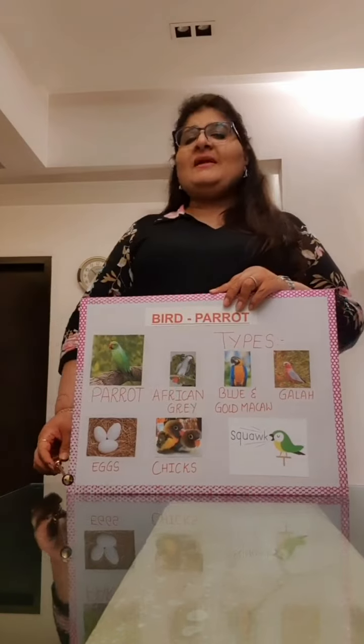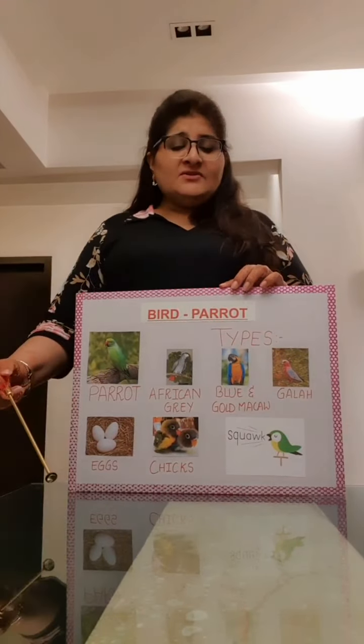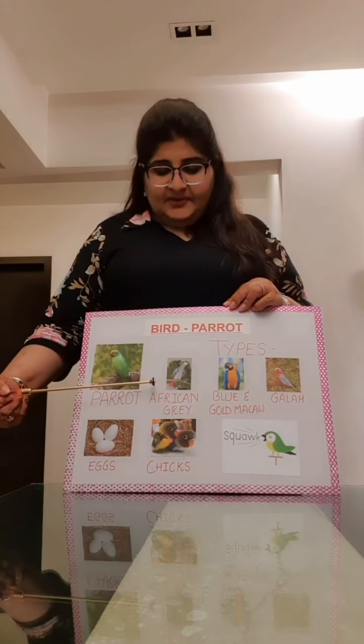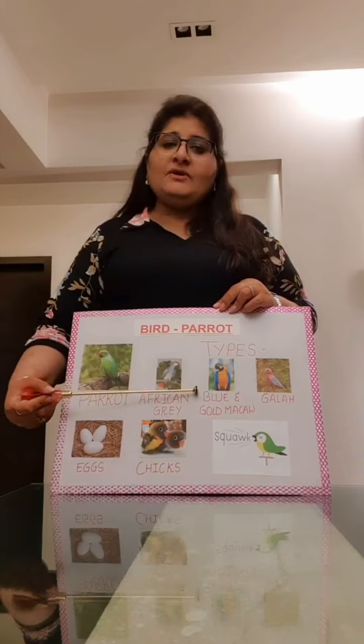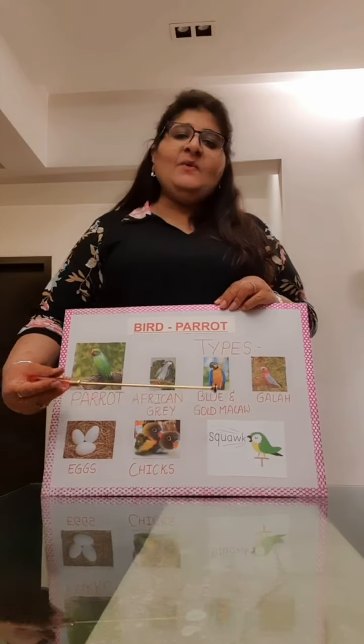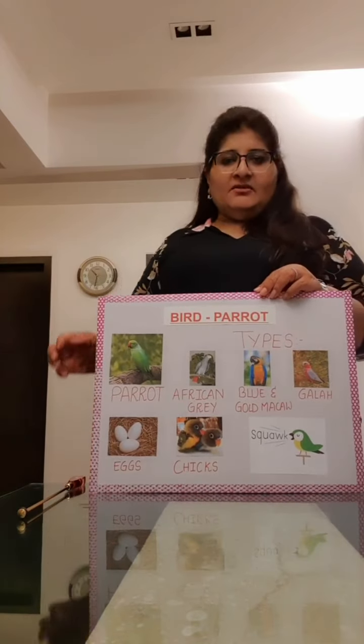There are very many species of parrots. Over here we are going to name a few. For example, there is the African grey parrot. Then we have the blue and gold macaw. And we have the kaka. There are many others which we are not naming here.